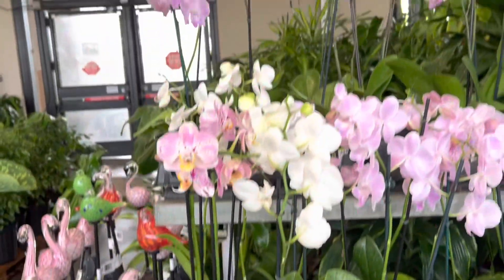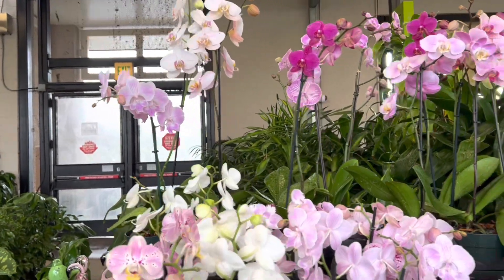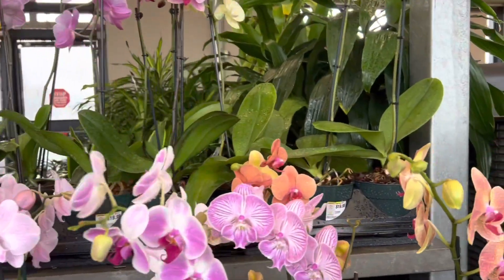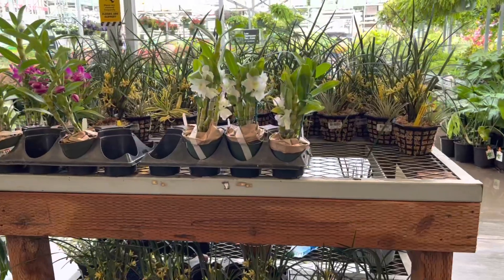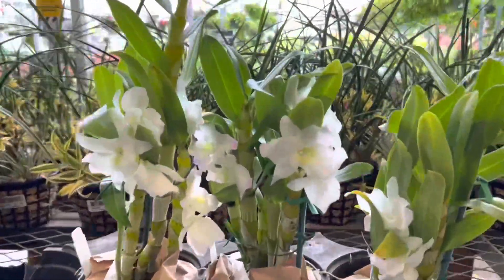Of course, whenever you come to Home Depot you're going to find a great selection of beautiful phalaenopsis. They also received more of these dendrobium nobilis.